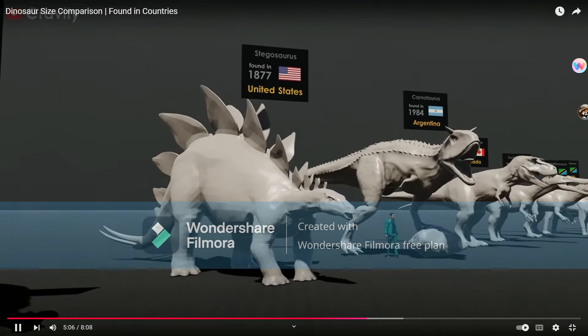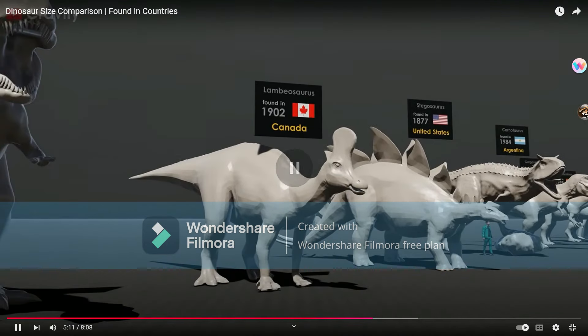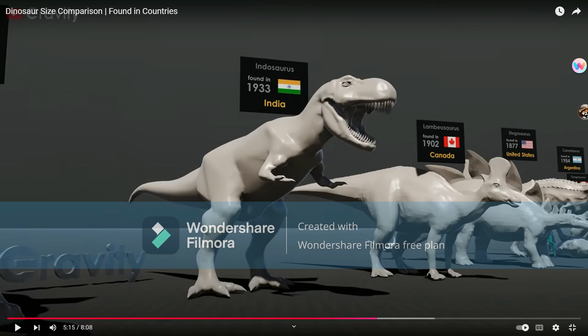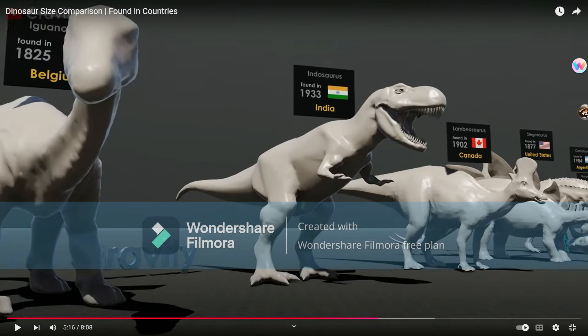Stegosaurus. Lambeosaurus — literally copy and paste, Velafrons copy and pasted that. Indosaurus — that is interesting. An extinct genus of dinosaurs, it is dubious though. It looks more like a Majungasaurine, so it should have puny arms.